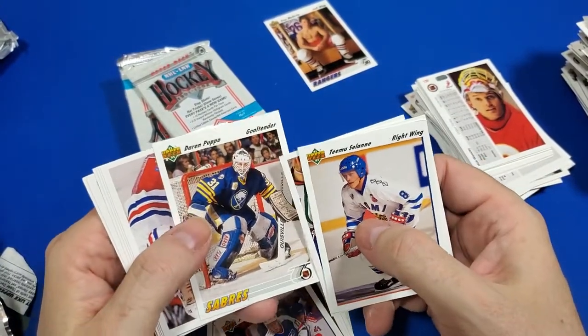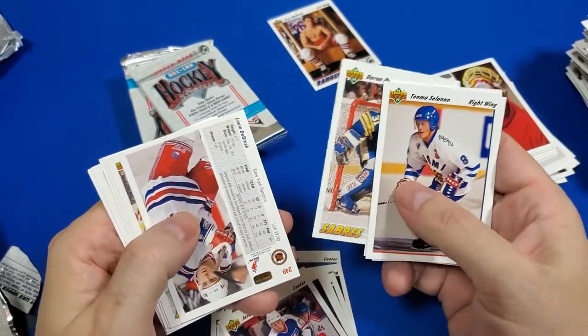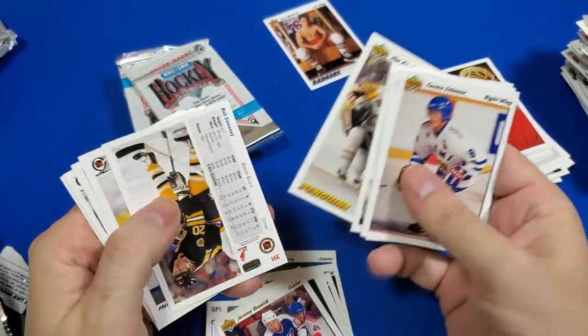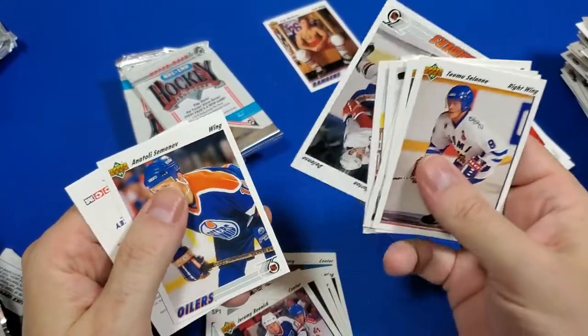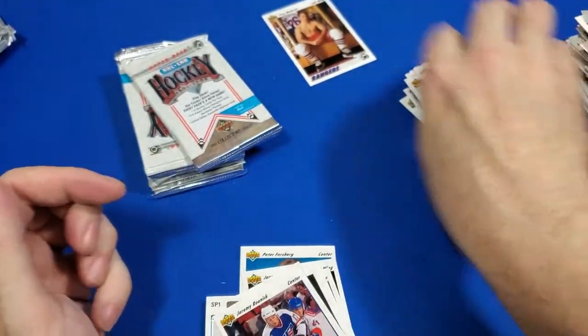There's another Darren — Darren Puppa from the Sabres. Yeah, baby. Bob Sweeney. So, interesting.